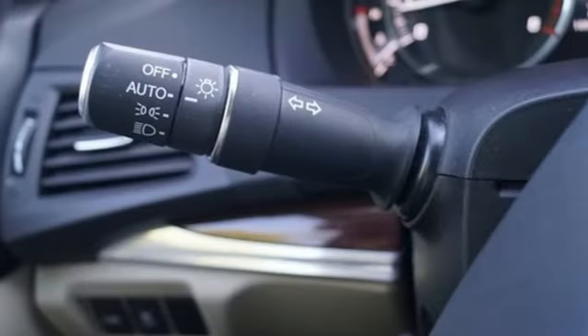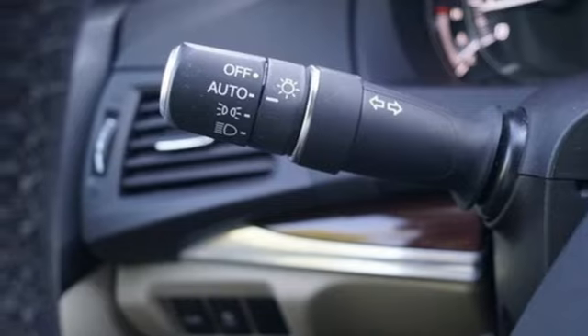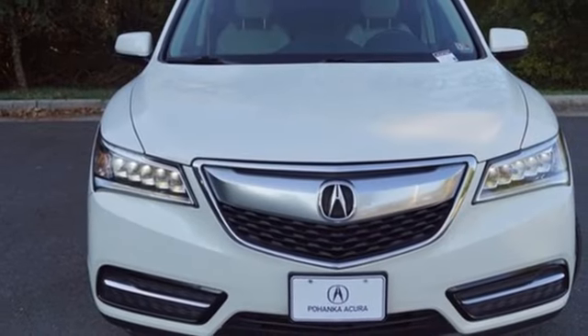External memory control. Doors and push-button start proximity key. Dual zone climate control. And V6 engine.